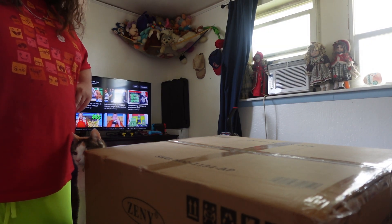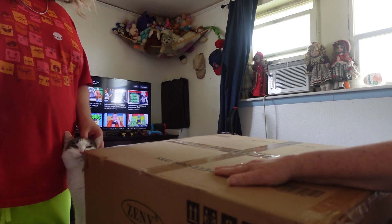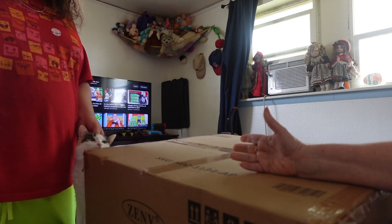Hey everybody, how y'all doing today? So, I finally got this package in today that I've been waiting for — for what, two months now?